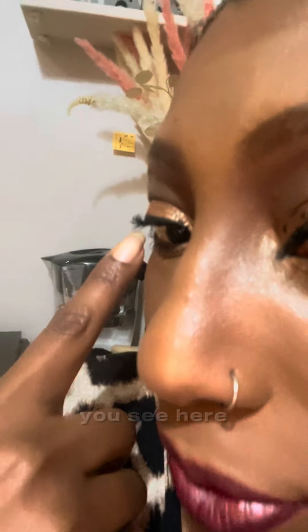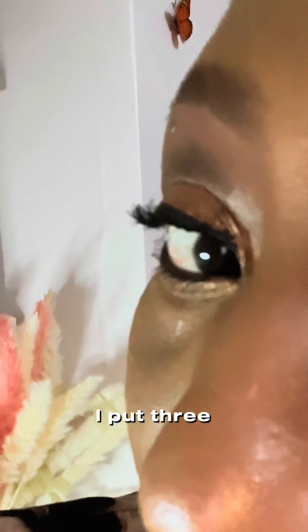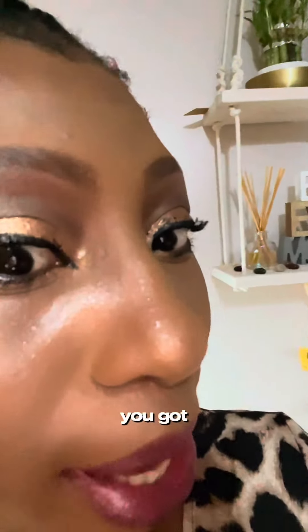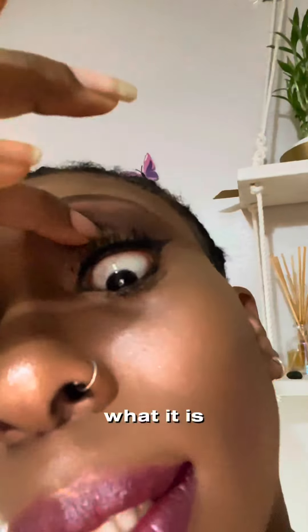Watch here — I didn't fix any lashes. I put three applications up and one application down, and that's the result. This is practically what it is.